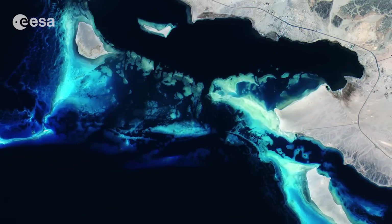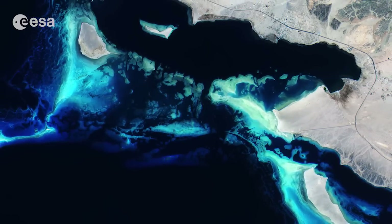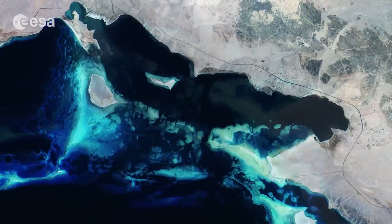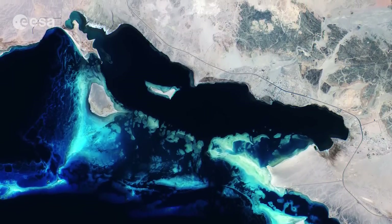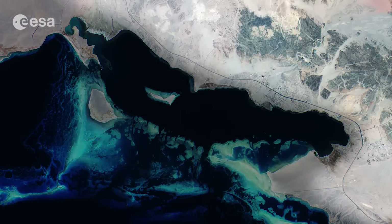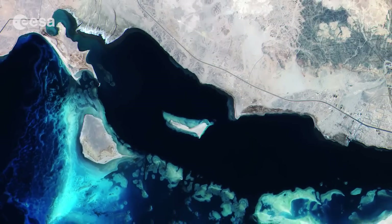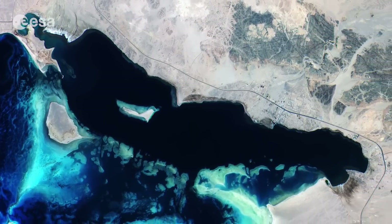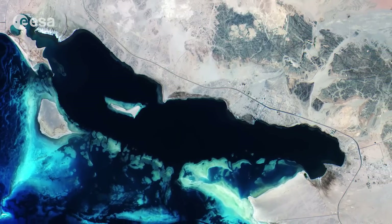This beautiful true-color image features the Red Sea coral reefs off the coast of Saudi Arabia. This vast, desolate area in the very northern corner of the Red Sea is bordered by the Hayyads Mountains to the east. The area was once criss-crossed by ancient trade routes that played a vital role in the development of many of the region's greatest civilizations.